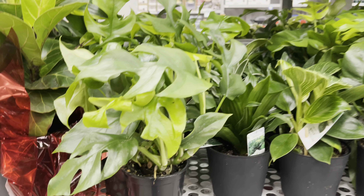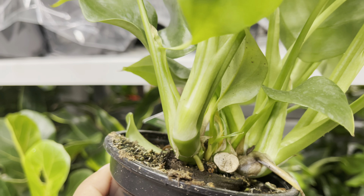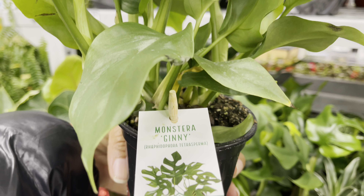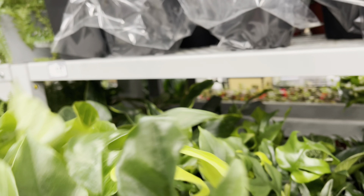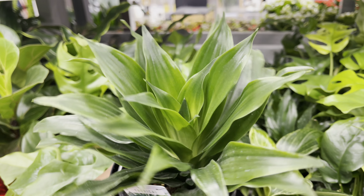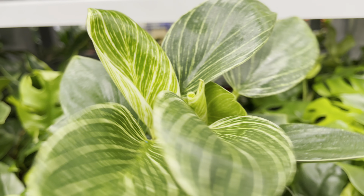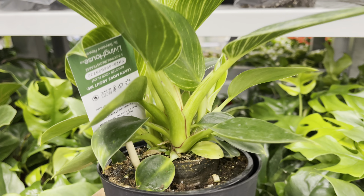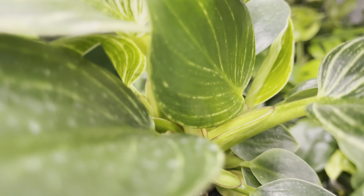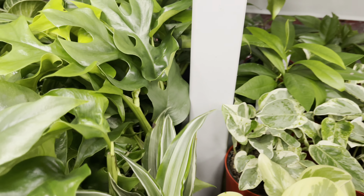Here are some goodies priced at $7 — we've got the Raphidophora Tetrasperma. They've got some Dracaenas as well as the Philodendron Birkin. Here's a beautiful Dracaena.